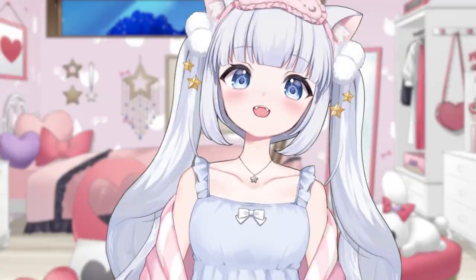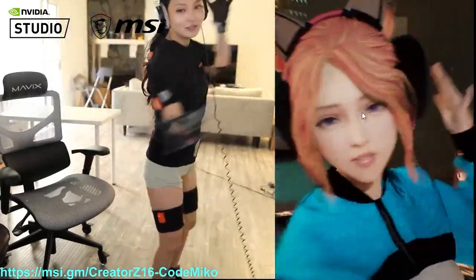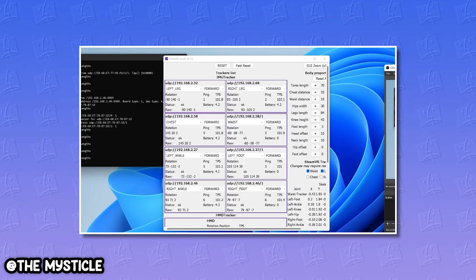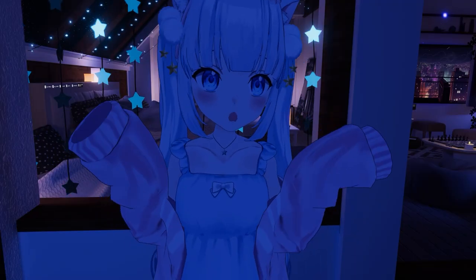But seriously, why is full body tracking so freaking expensive? Everyone wants to have a setup like CodeMiko until they find out how much it actually costs to be CodeMiko. Usually you have to spend over thousands of dollars on either a suit or a bunch of bulky trackers wrapped on your body. Good luck setting up those base stations if your stream area is about the size of a closet, and don't even get me started on the poor souls trying to solve math equations just to set up bulky IMU trackers.